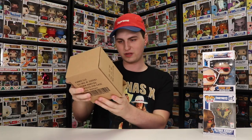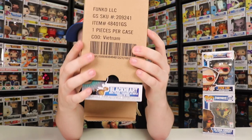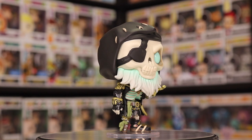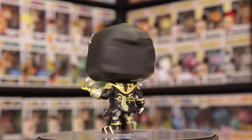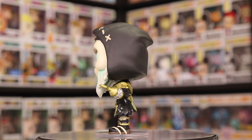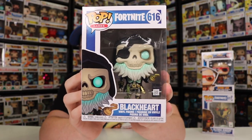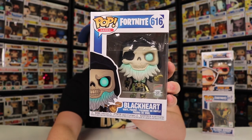Now let's get to the next box. This is the other Fortnite one — Blackheart looks really great. I also see a little glitter on him, which is kind of funny. What I like about this one is he's supposed to be like a skeleton pirate, and the way they did his rib cage looks really great — it's kind of indented there. I like that they did that instead of just doing the normal body and then painting it on, because that looks way better in my opinion.